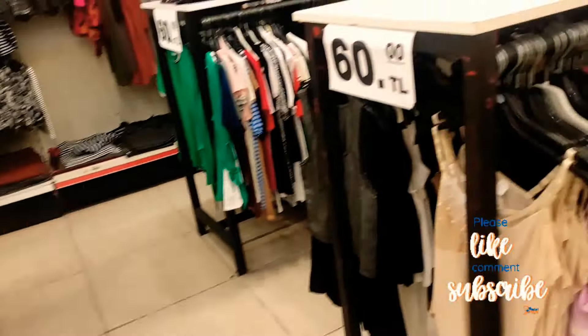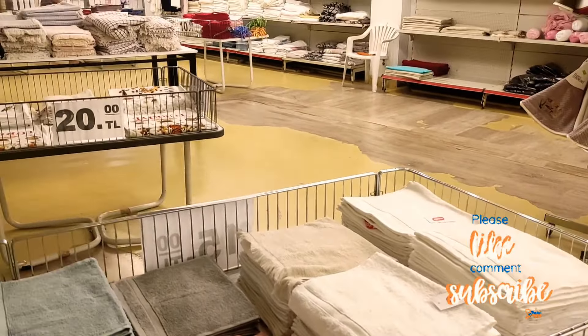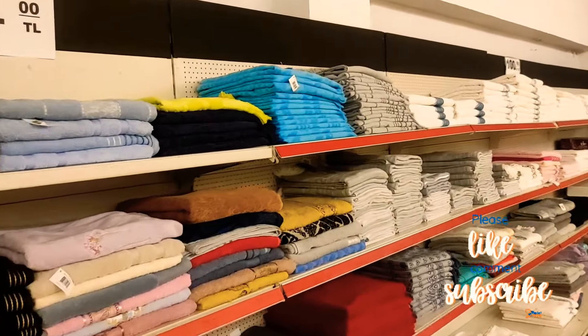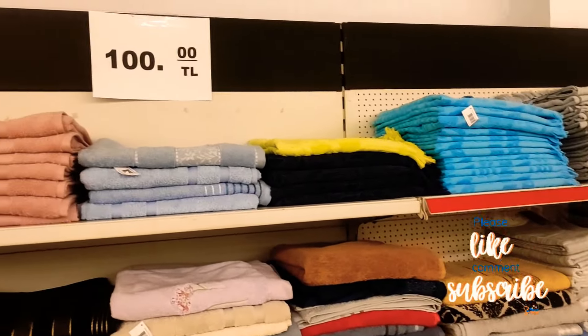Towels at 120 lira — that's about £4 to £5. Small hand towels — 15 lira, about 90p. All towels at 100 lira. Kids' bathrobe — 70 lira — oh my god, crazy cheap!